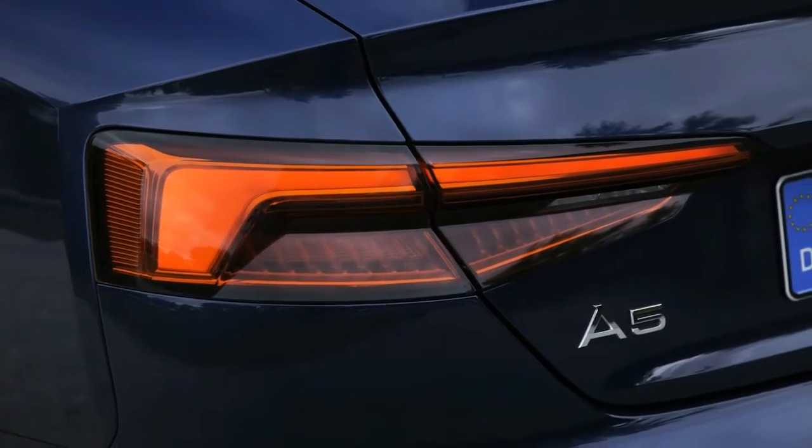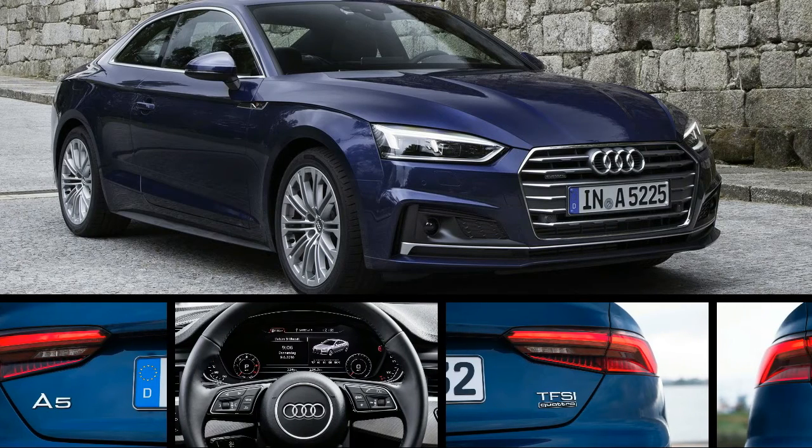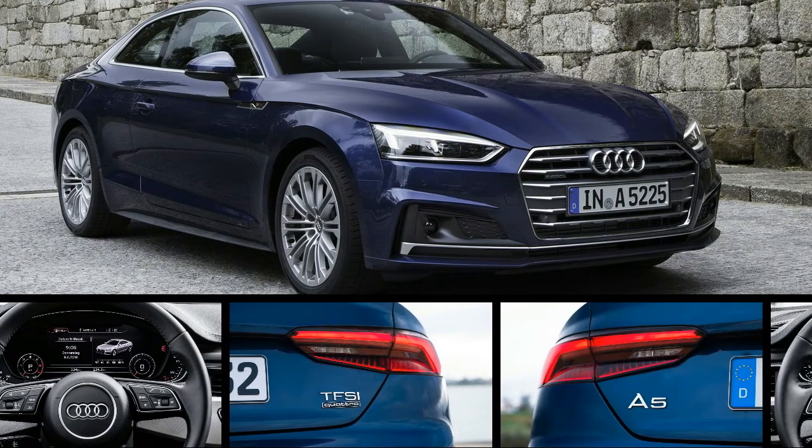That's a healthy 32 horsepower and 15 pound-feet more than the 2016 A5's 2.0-liter offered, and it showed on our spirited drive through Portugal's grape-growing region.